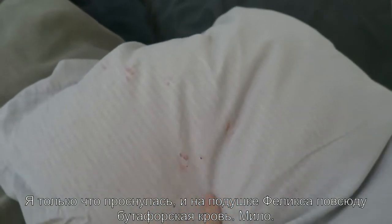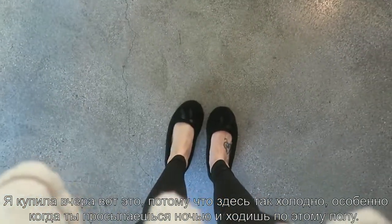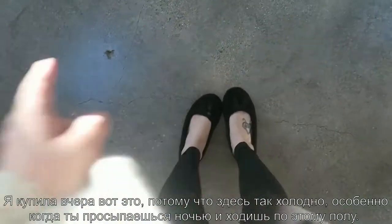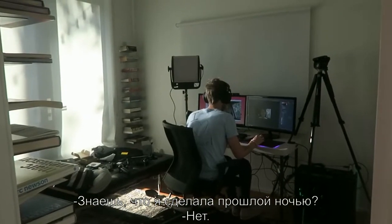I just woke up and in the pillow where Felix slept there is fake blood all over. I got this yesterday at the grocery store. It's so cold, especially when you wake up at night to walk on this floor, so I'll have these little ones.